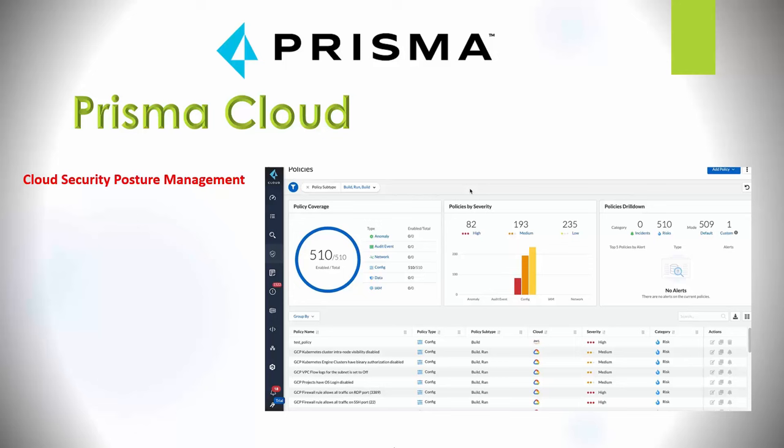Prisma Cloud does cloud security posture management — a set of capabilities across all major cloud providers where security teams get visibility and governance through out-of-box policies. It provides network anomaly detection, autofocus integration, and enables data classification and malware detection for public cloud storage. You can see policies by severity, drill down into them, and it will report things like a GCP firewall rule allowing all traffic on RDP port 3389. It also shows network anomalies — suspicious IPs that have connected to your resources within your public cloud.